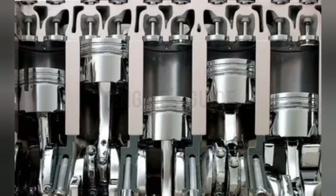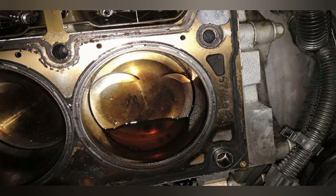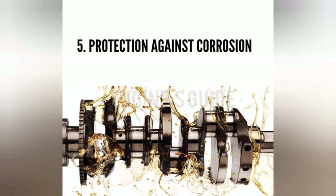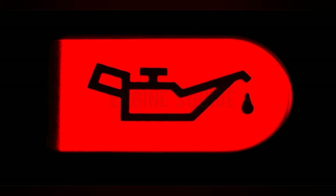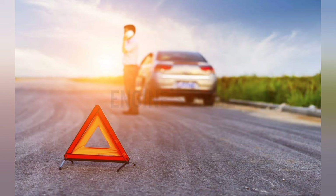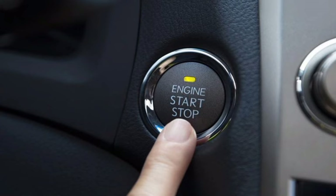Motor oil helps seal the piston rings against the cylinder wall to prevent hot exhaust gases from contaminating the oil and to maximize engine compression. A good seal also helps keep oil out of the combustion chamber to reduce oil consumption. Fifth, a lubricant must have the ability to prevent or minimize internal component corrosion. If you see the oil warning light come on, the best thing to do is to pull over and turn off the engine immediately.